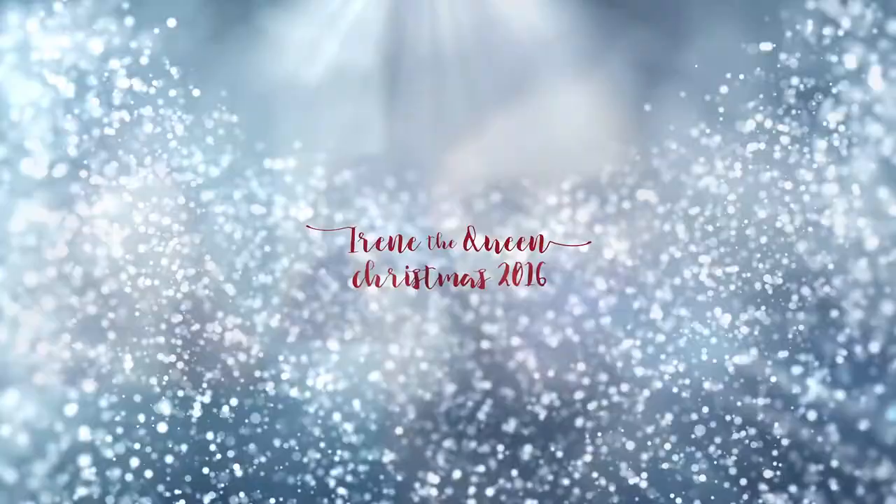Hi! Welcome to November Favorites. This video is later than it should be, but that's okay because this is when I had time to do it. For November, I had a few things that I was really, really loving, so I'm just going to keep this short and sweet and just jump right in and show you.